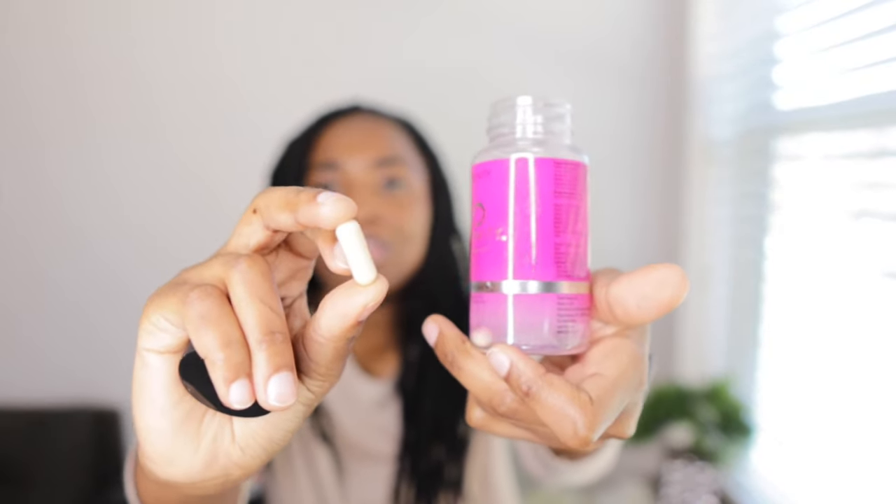First of all, when I opened the bottle — this is the size of the pill. It is a horse pill. It's a huge capsule. If you know Hair Infinity, you know how big the capsule is. I almost choked on this pill. I have trouble swallowing some pills, and this capsule gave me serious trouble.